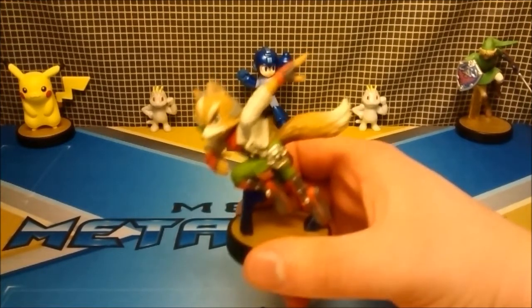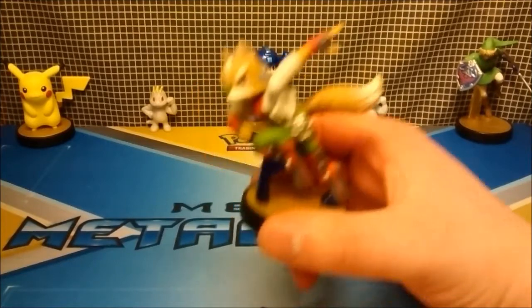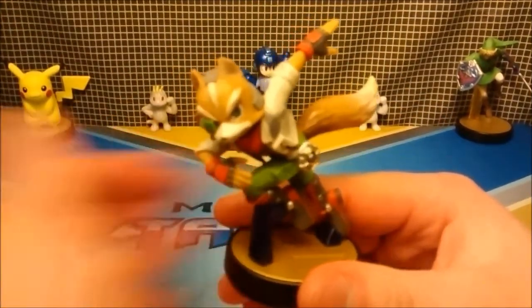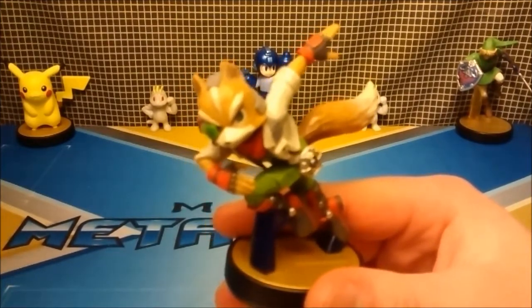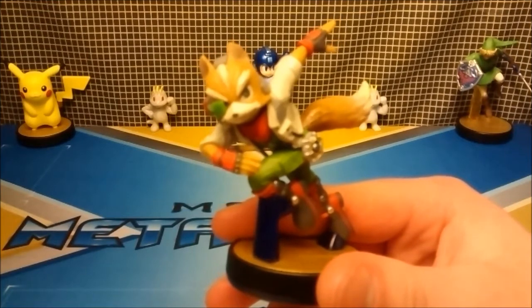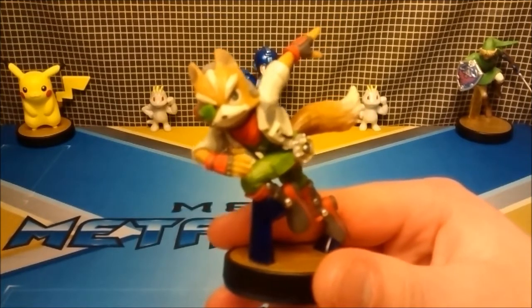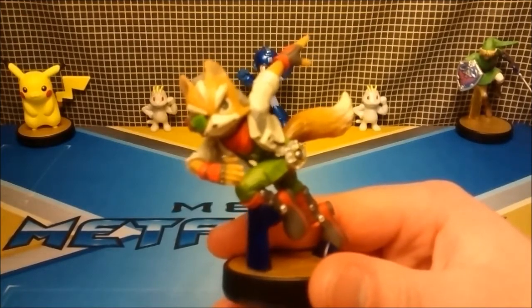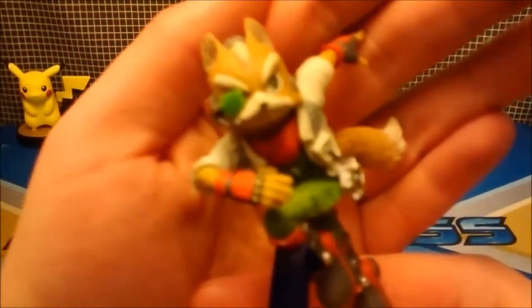So let's move on to detail. Fox has got to be the most detailed Amiibo I've seen yet. He just has the craziest accuracy of detail everywhere, and the craziest amount of accessories just absolutely everywhere. So, on that note, let's take a little tour.